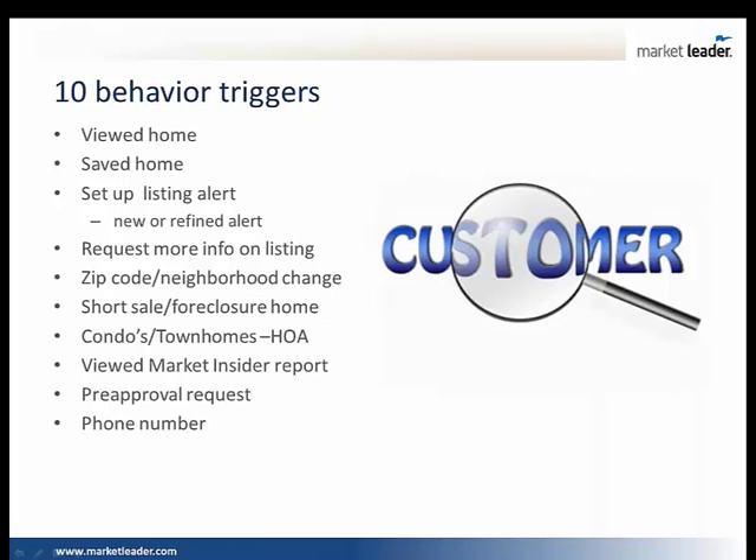These are behavior triggers — this is digital body language. This is what we watch for. This is why it's important for you to stop the search of that consumer, make sure they don't go back to a Google, a Craigslist, a Zillow, a third-party website — and they come and get content from you. Based on the technology you have in your business, can you identify what these triggers are? Can you put yourself in a position to provide relevant content?